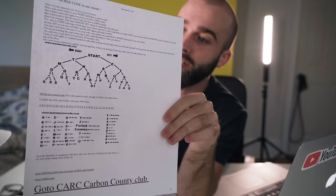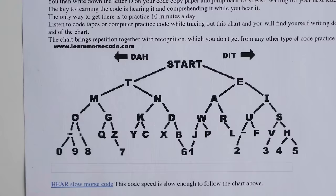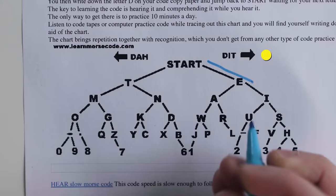With this sheet, the idea is that you go left and right with a dot and a dash, and you kind of follow it until it gets to a letter and write that letter down.